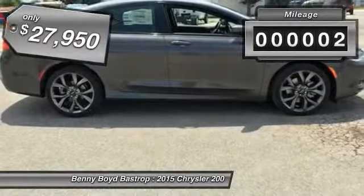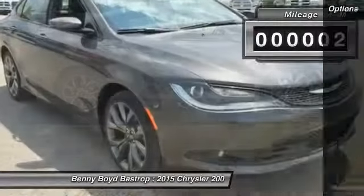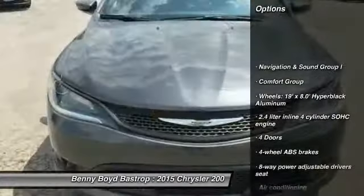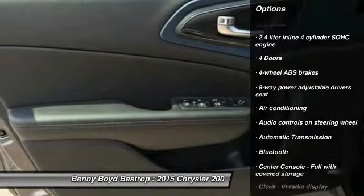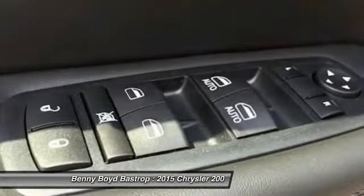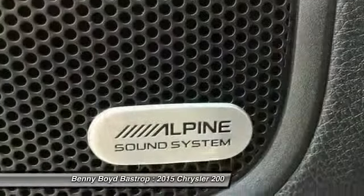This vehicle has less than 100 miles. Here are some of this vehicle's great options: traction control, stability control, front wheel drive, automatic transmission, air conditioning, cruise control, Bluetooth, compass, fog lamps, and navigation package.